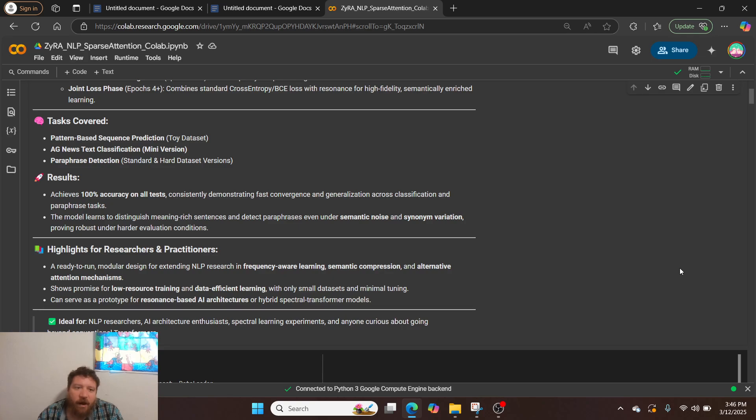I'm demonstrating this on a toy dataset — the AG News text classification dataset — as well as a paraphrase detection dataset. I put together three versions of it: hard, harder, and hardest. It passes all three at 100% accuracy, which is exactly what I'll demonstrate here.